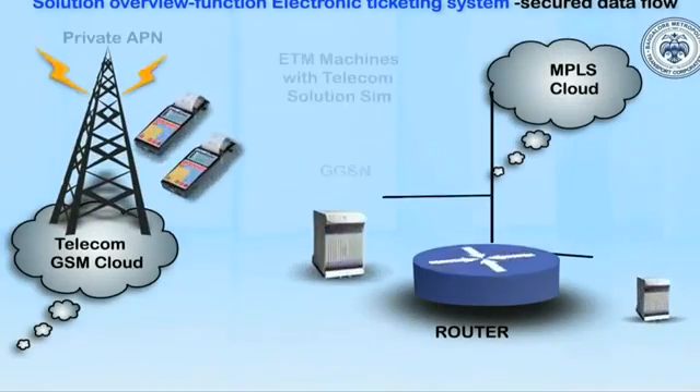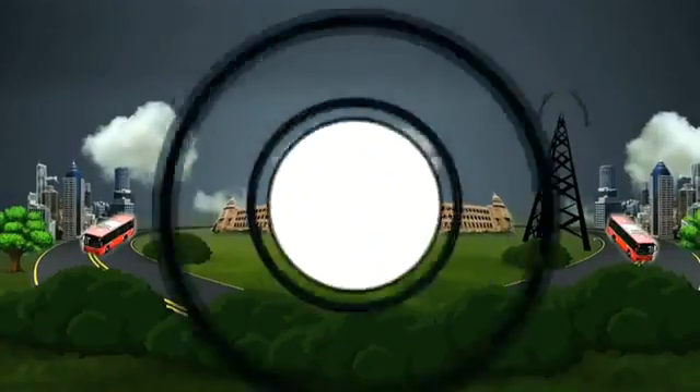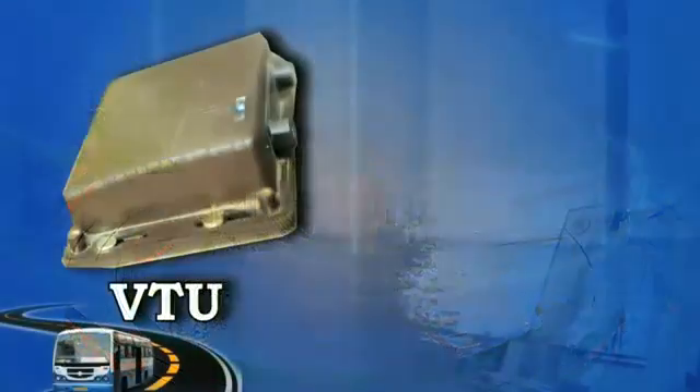Integrating the Data Center and Command and Control Center has enabled BMTC to provide an efficient passenger service and real-time information system. All buses are equipped with GPS-enabled VTU.